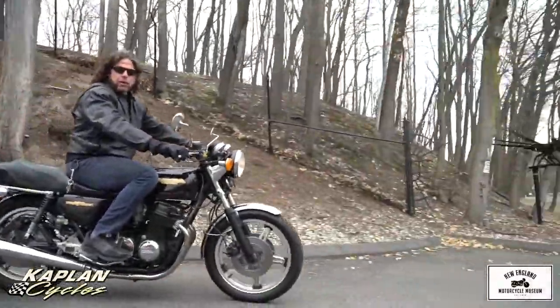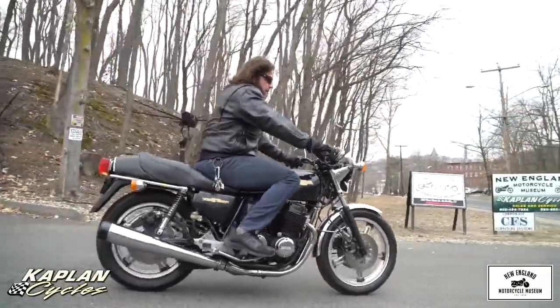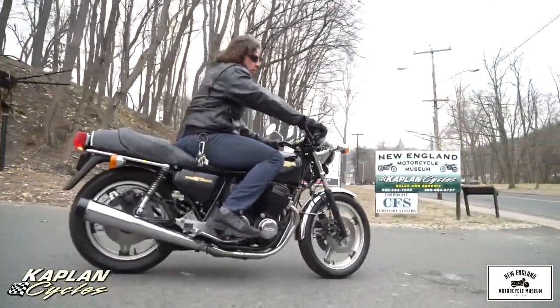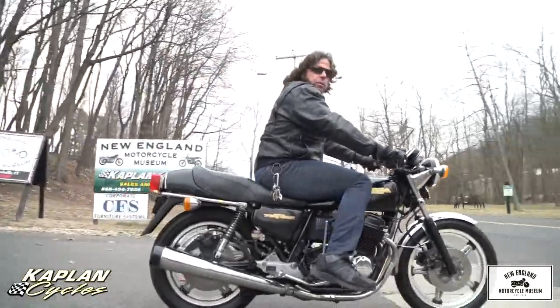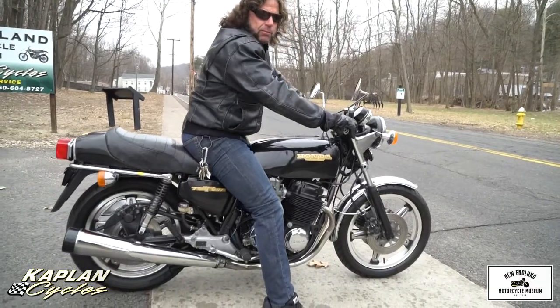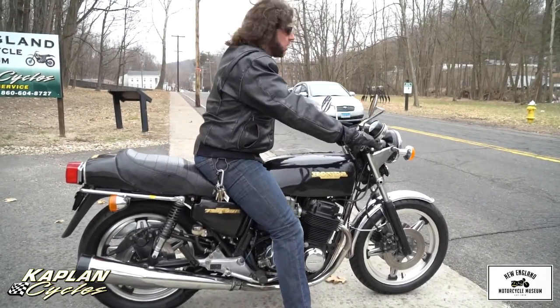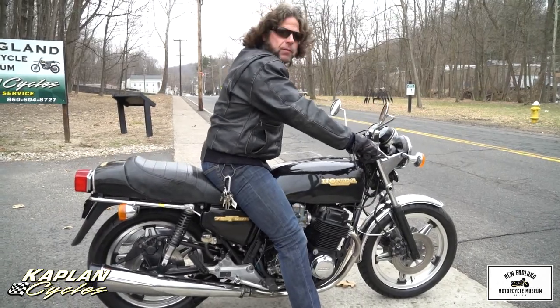It's amazing how good and how fast these bikes really were back in the 70s. With the four-cylinder engine, it holds close to 80 horsepower on a dyno. It goes quick, over 125 miles an hour. Super reliable, no vibration. Classic antique Honda — the CB750.